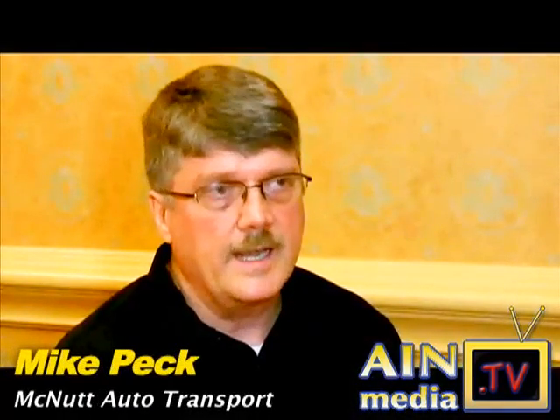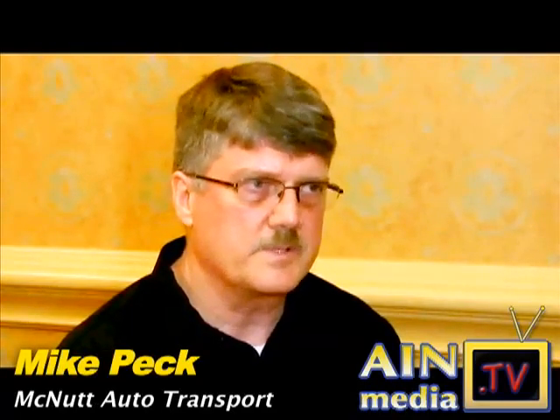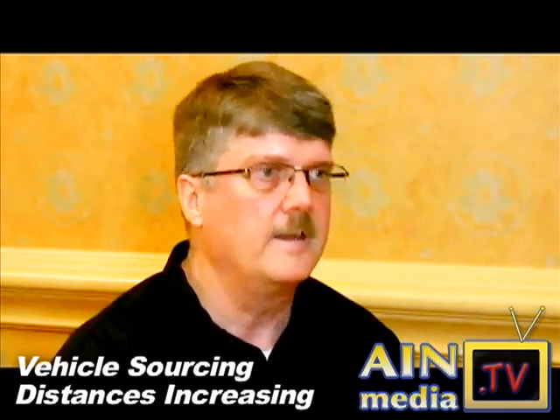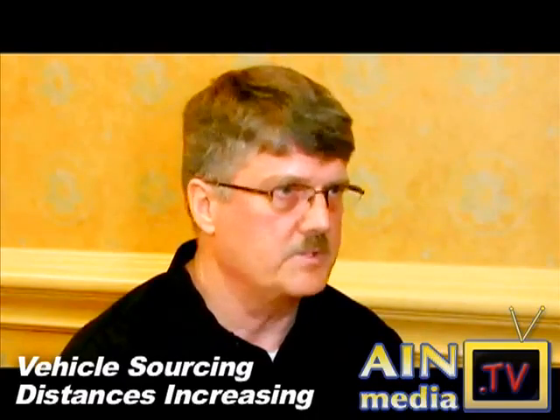When the dealer is looking at a vehicle online, there are a few very specific questions that come to his mind. First of all, what is the condition of that vehicle? Is this really worth the price that I'm looking at? And the second one is, how am I going to get it home and how much is that going to cost me?